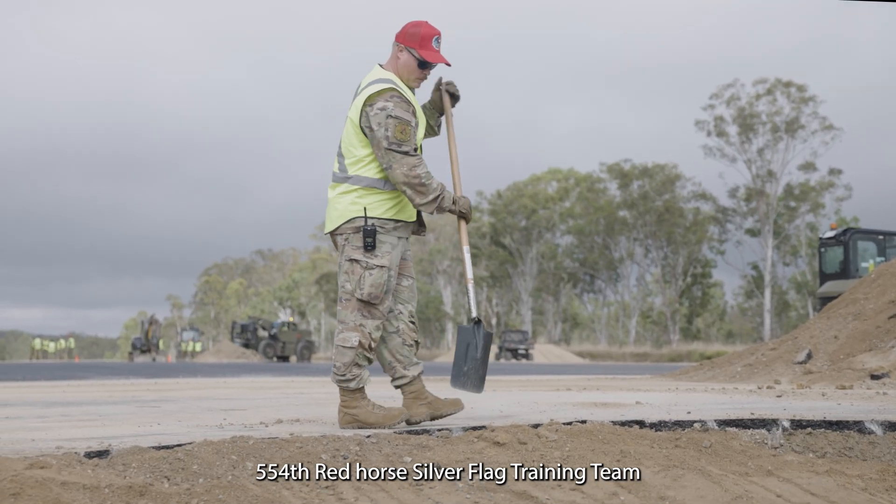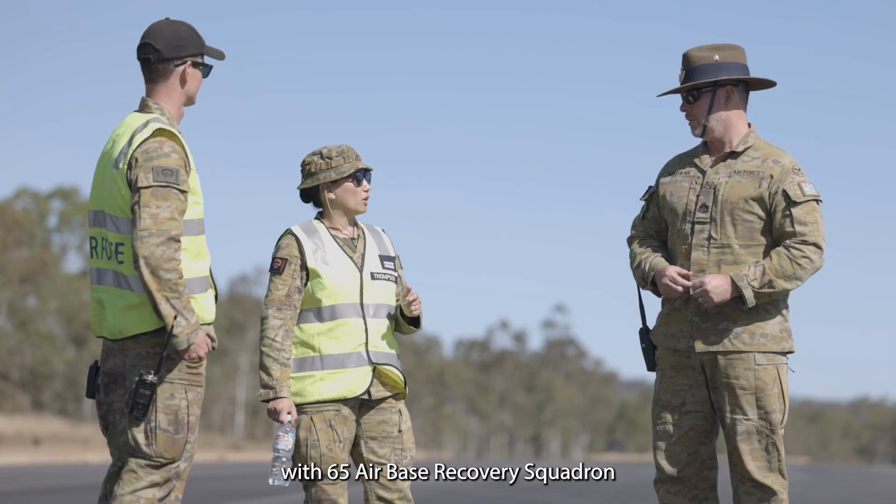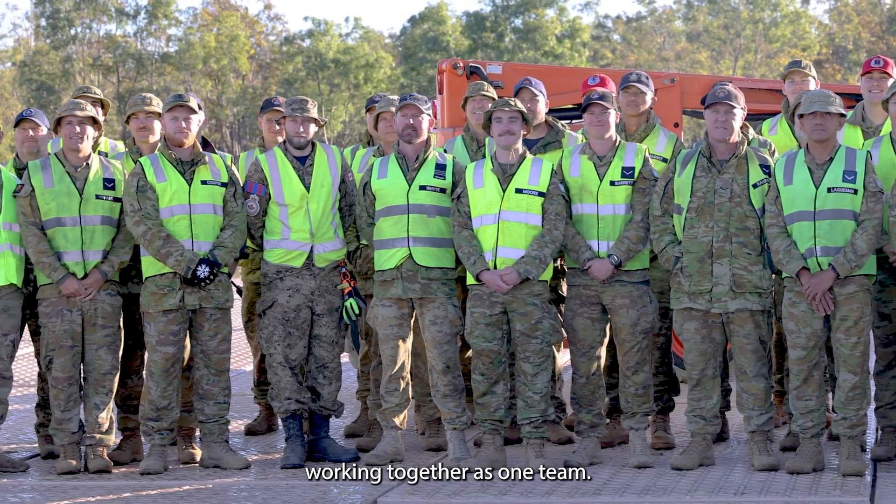554th Red Horse Silver Flag training team and Royal Canadian Air Force tradespeople from Two Wing with 65 Air Base Recovery Squadron working together as one team.